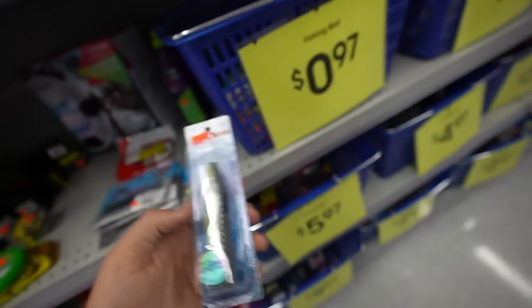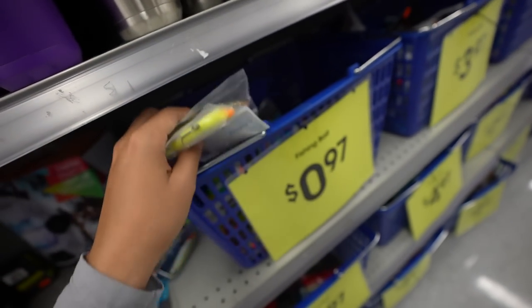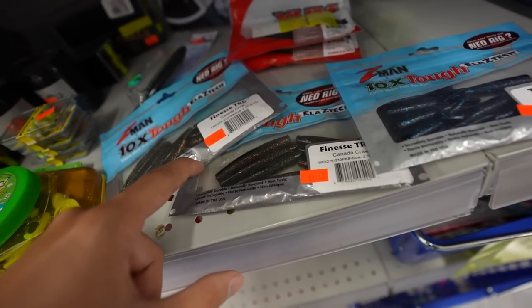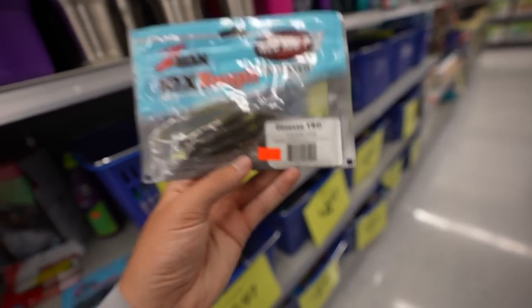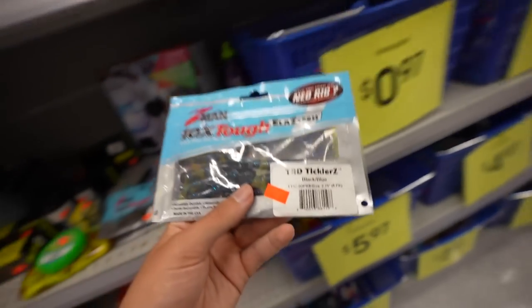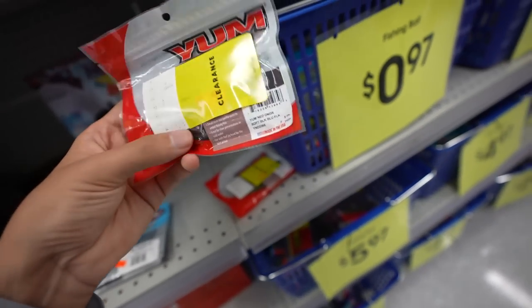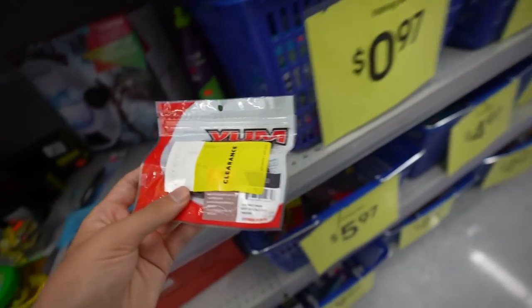There's also a Rebel Popper - Magnum Pop-R at $4.47, a Bomber Model A crankbait at $3.47, and we have this Florida special - a MirrOlure, only $5.97 for a pretty decent sized one. There are also some Fat Boys at $4.47. Here's what's crazy - we have three different packs of Z-Man TRDs, these are TRD Ticklers, all $2.47. These are usually four bucks - so it's like half off. I believe these are five bucks or four bucks either way, so that's also like half off. We're probably picking up all of these. There were also some Yum Ned baits in watermelon and black and blue colors.